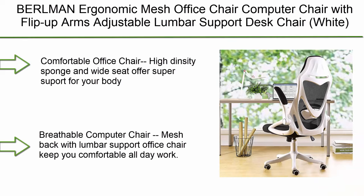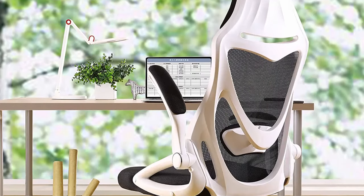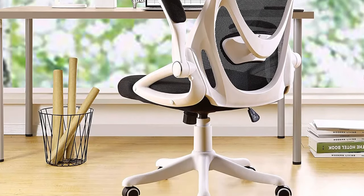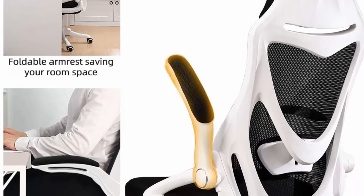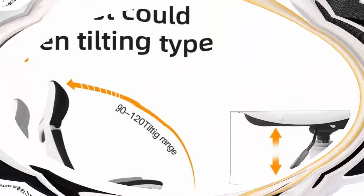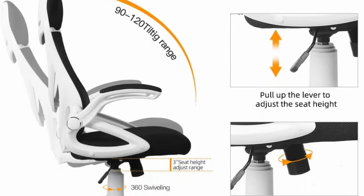Number 5: Berlman Ergonomic Mesh Office Chair — computer chair with flip-up arms, adjustable lumbar support, desk chair, White. High density sponge and wide seat offer super comfort for your body. Breathable mesh back with lumbar support keeps you comfortable all day. Flip-up armrests and adjustable seat height and backrest leaning function are available when you need them.